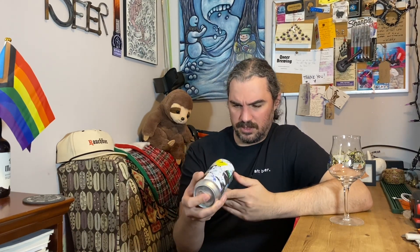This was canned on February 26th. It is March 10th. That means this is about 13 or 14 days old. Something like that.